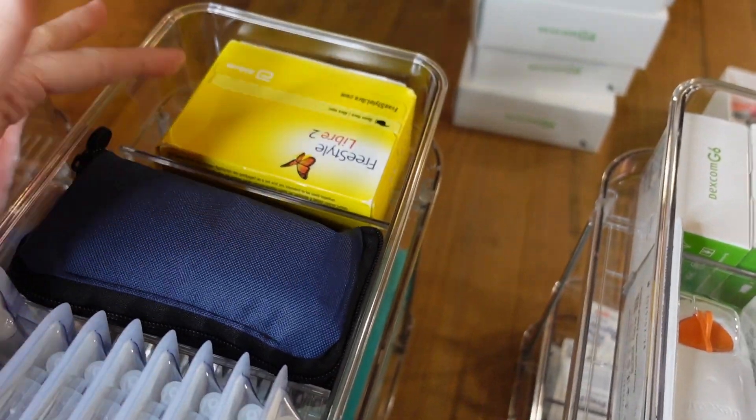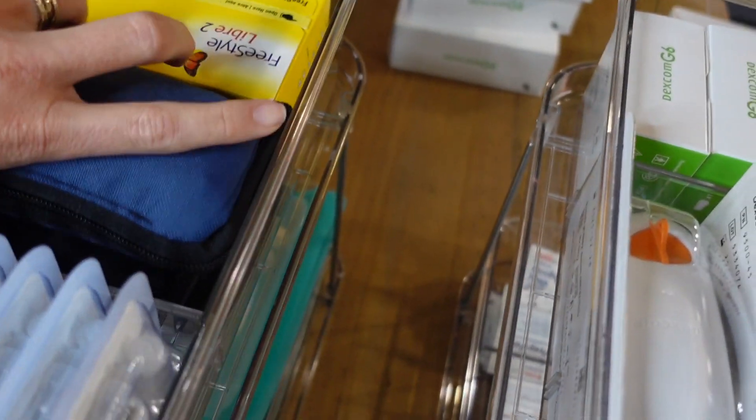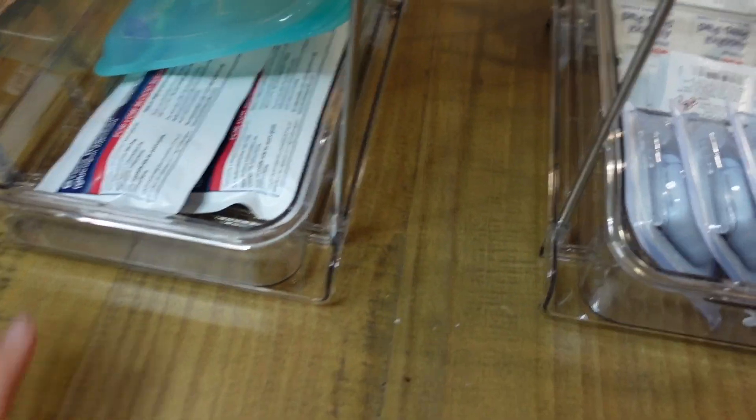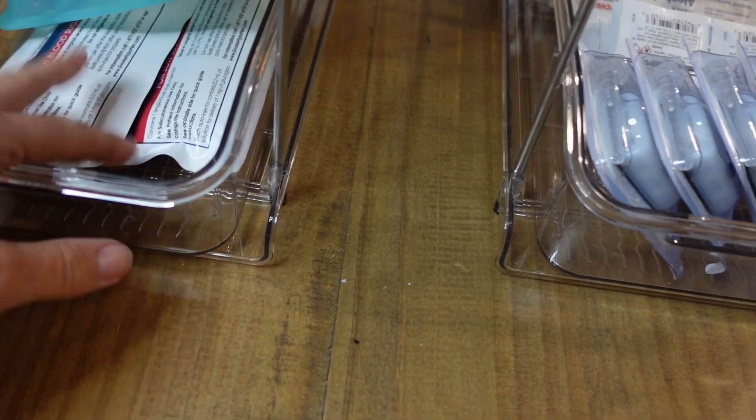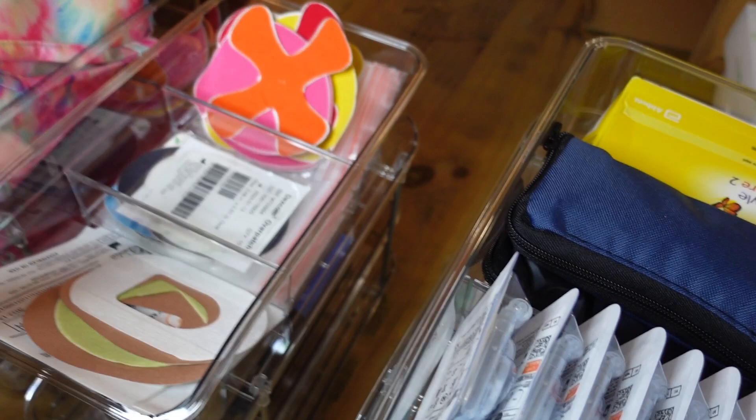Then I have my just-in-case backup tray. This has Freestyle Libre — which I think I'll just give away since I'll never use it — extra meters, my extra Omnipod PDM, Dash pods under there, glucagon, and pen needles. Insulin pens would be in the fridge, but that's where everything else is.